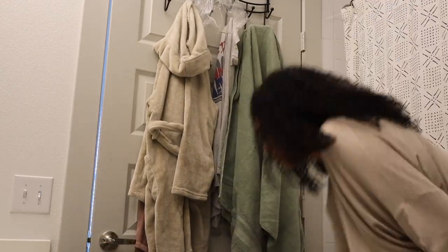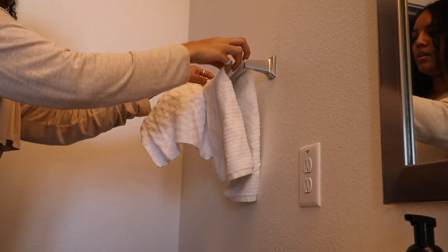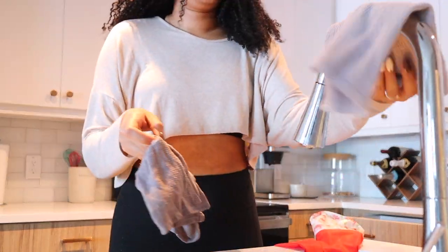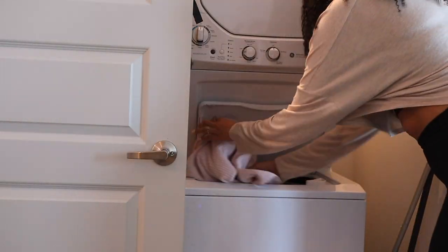In addition to washing all of my clothes and laundry on Sundays, I also wash all of my towels. I go through my apartment and change my bath towel, my kitchen towel, hand towel — all of those towels are changed, washed, and cleaned.